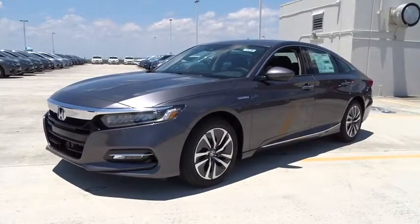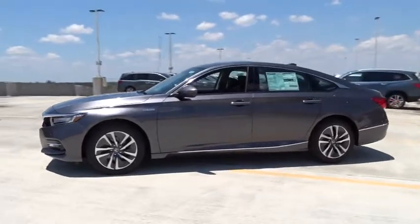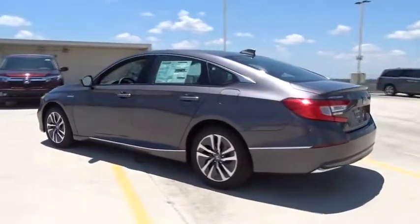2018 Honda Accord Hybrid. The Honda Accord Hybrid offers a thrusty mid-range punch, about 600 miles on a tank full, comfy space for five, and a hushed voice.